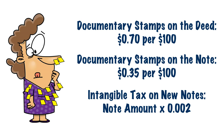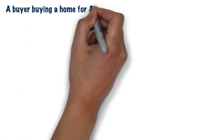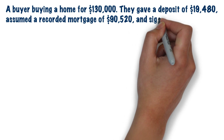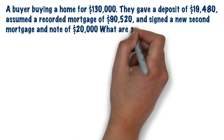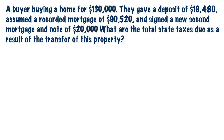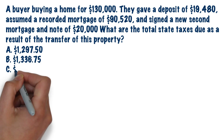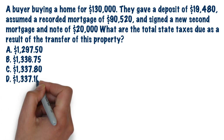Now it's time to put these memorized numbers to work. Here's an example exam question. A buyer buys a home for $130,000. They give a deposit of $19,480. They assumed a recorded mortgage of $90,520 and signed a new second mortgage and note of $20,000. What are the total state taxes due as a result of this property transfer? A: $1,297.50. B: $1,336.75. C: $1,337.80. Or D: $1,337.10.